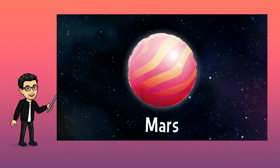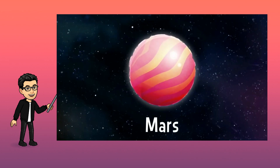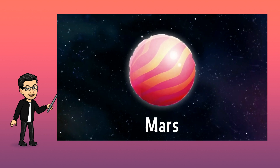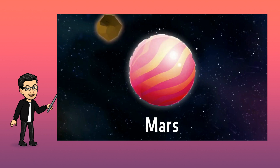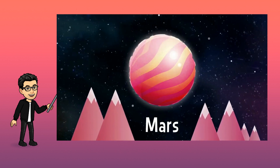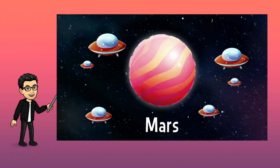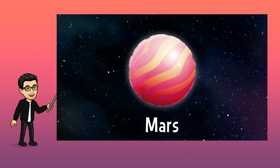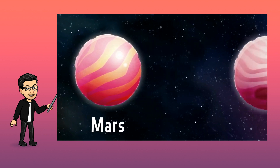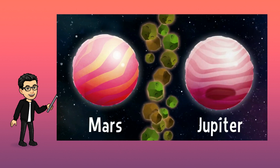Mars is the fourth planet in the solar system. It is sometimes called the Red Planet. Mars is made of rock, and there you can find the tallest mountains in the solar system. No, I'm kidding — there are no Martians. Careful! Between Mars and Jupiter, there is a giant asteroid belt.